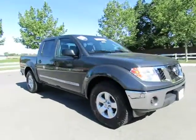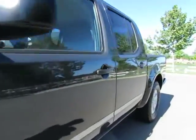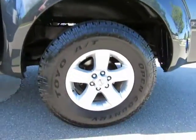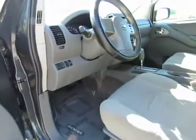It's a V6 automatic transmission with power windows, power locks, AM/FM stereo with CD player and USB port, and steering wheel-mounted cruise control. This vehicle seats five.